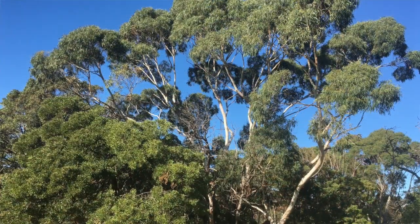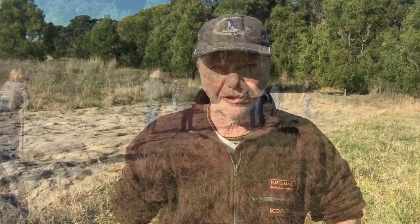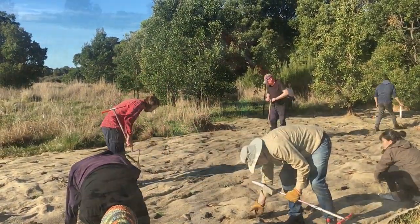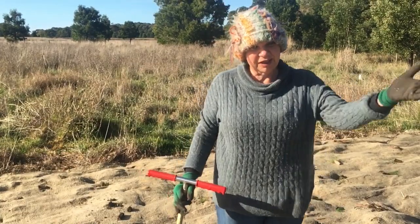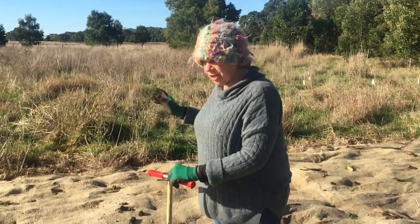We're in the middle of a multi-year project to improve the biodiversity values of the gun club site, but more importantly to protect the adjacent Malm Reserve. What are we doing here today? We're putting in a buffer zone to create a break between the invasive grasses on that side and Malm Reserve vegetation on that side.